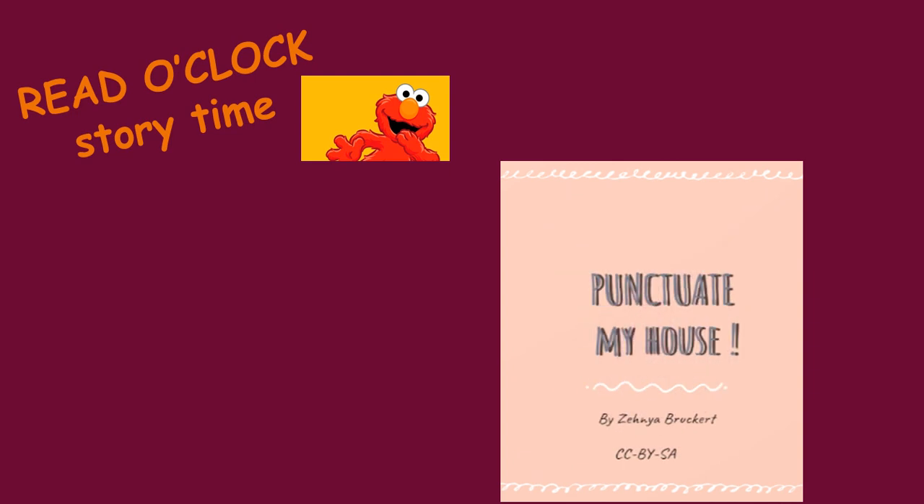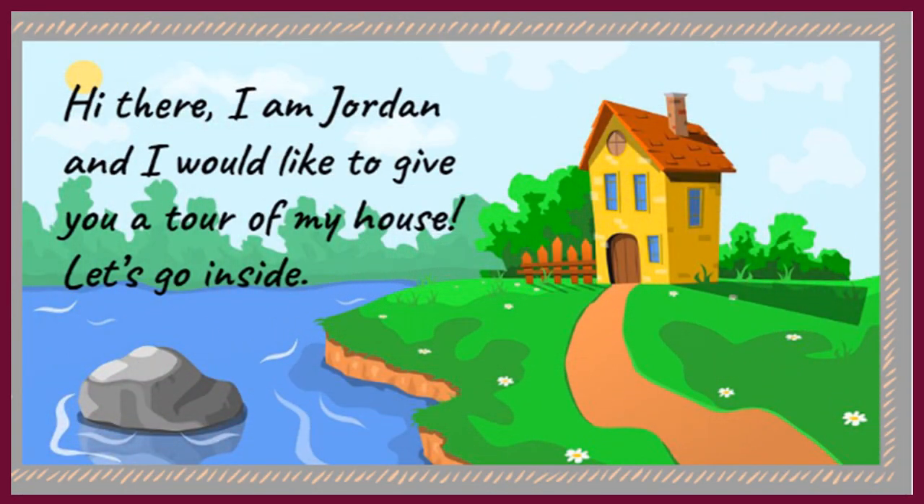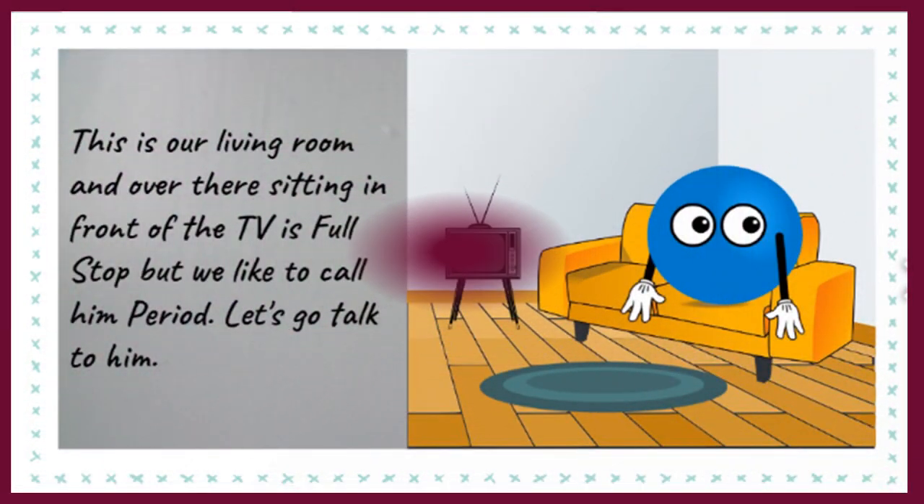Welcome to Video Clock Story Time! Today's story is 'Punctuate My House.' Hi there, I am Jordan and I would like to give you a tour of my house. Let's go inside. This is our living room, and over there sitting in front of the TV is Full Stop — but we like to call him Period. Let's go talk to him.